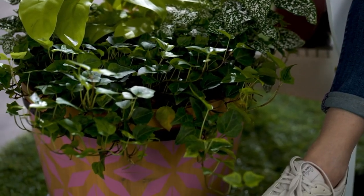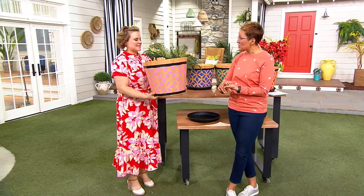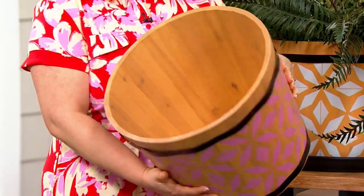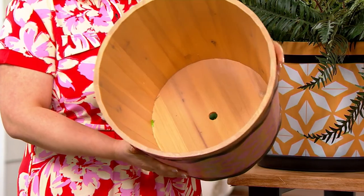How about if you give us a tour? Because we're looking at that pink — it's the largest planter we've ever done and it's in wood. We've got that beautiful drain hole in the bottom for you.